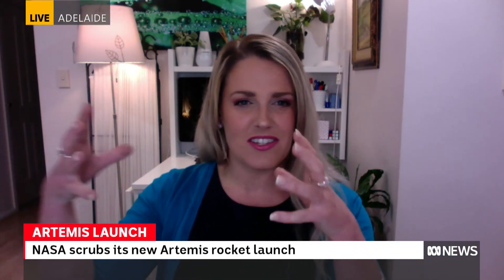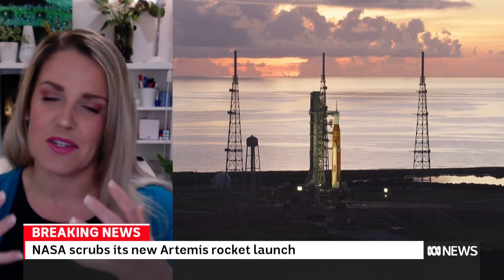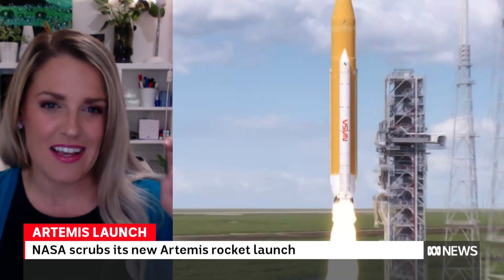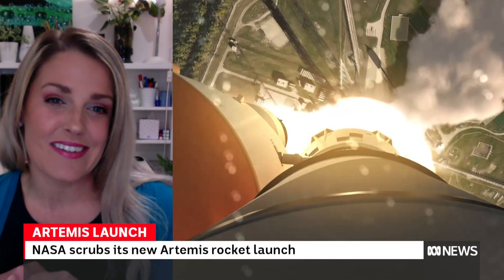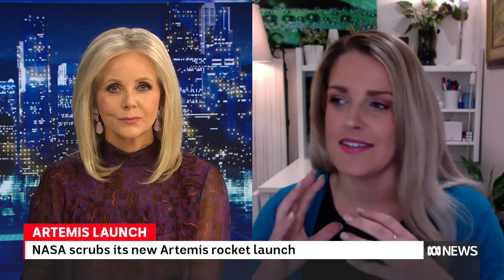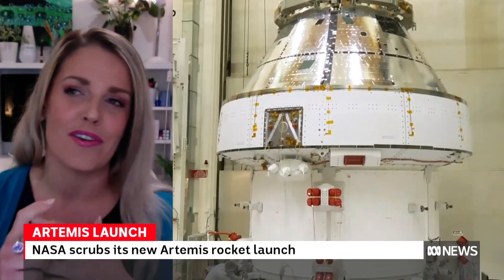Then there's Helga and Zohar — it's a little bit grim when you look at pictures of them because Moonkin Manikin is in a wonderful full-body space suit, but Helga and Zohar are just female torsos strapped in. They're both equipped with radiation sensors, but one of them has a vest — they're checking whether the AstroRad radiation suits can help withstand the pressures and radiation environment of space.